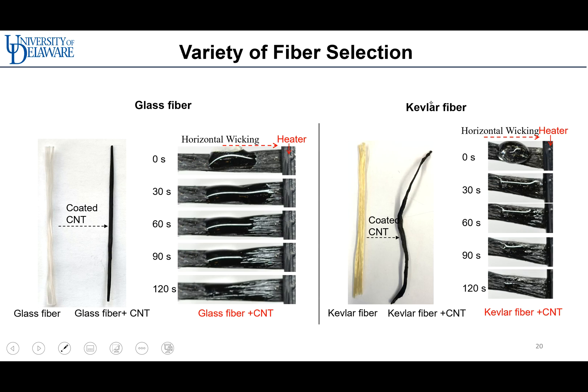Another advantage is that by coating the fiber with a conductive material, any fiber can be used as the feedstock for LITA 3D printing. The figure shows dynamically wetted and cured CNT-coated fiber, glass fiber, and Kevlar fiber. Both conducted heat well and drove the liquid polymer rapidly.